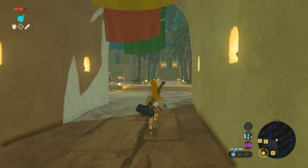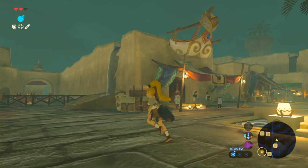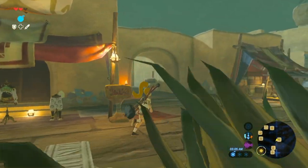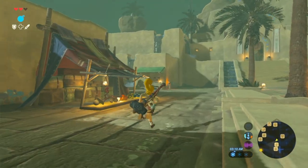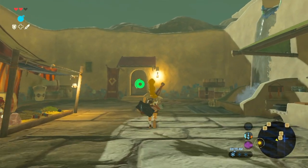We are going to be taking on Va-Naboris. That's right, the giant electronic camel that has blighted the areas known as Gerudo Valley. Va-Naboris has two humps. And so ride, Va-Naboris, ride.